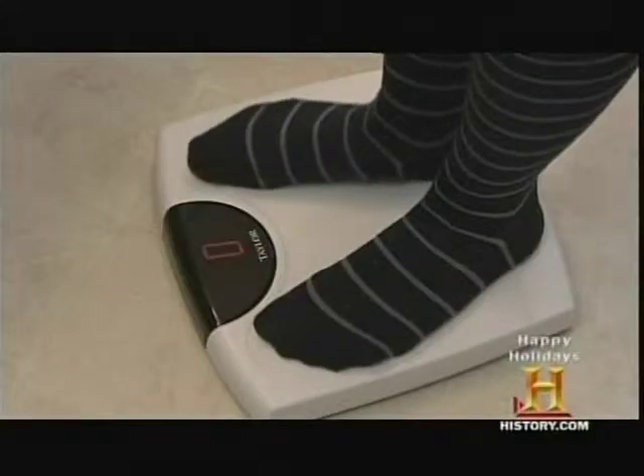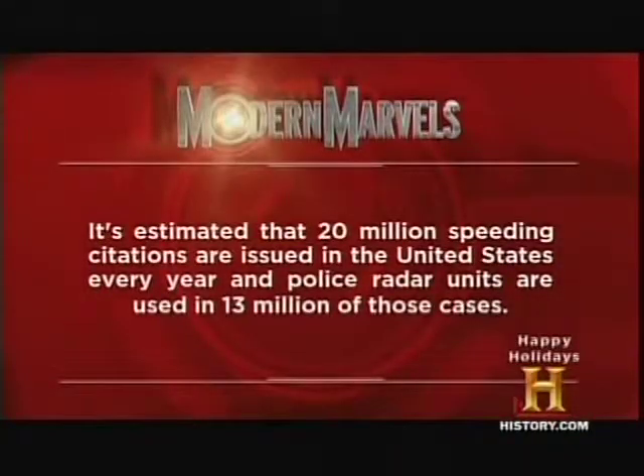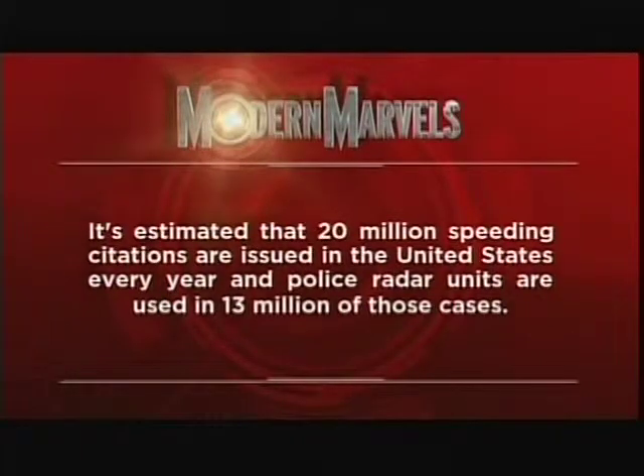Now let's measure weight — but let's make it a little more challenging. How about trying to weigh a live killer whale? It's estimated that 20 million speeding citations are issued in the United States every year, and police radar units are used in 13 million of those cases. Measure It will return on Modern Marbles.